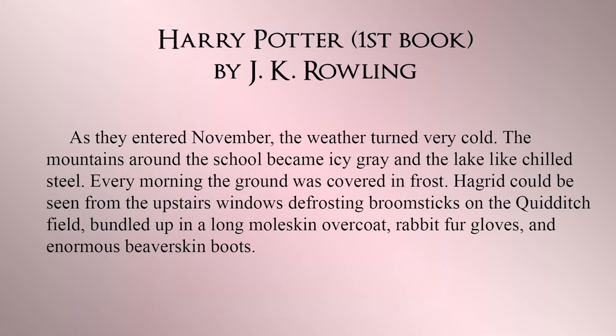From Harry Potter: "As they entered November, the weather turned very cold. The mountains around the school became icy gray and the lake like chilled steel. Every morning, the ground was covered in frost. Hagrid could be seen from the upstairs windows, defrosting broomsticks on the Quidditch field, bundled up in a long moleskin overcoat, rabbit fur gloves, and enormous beaver-skinned boots." This is both a show and a tell. The tell portion is the sentence at the beginning: "As they entered November, the weather turned very cold."